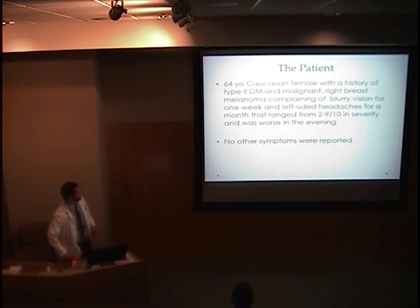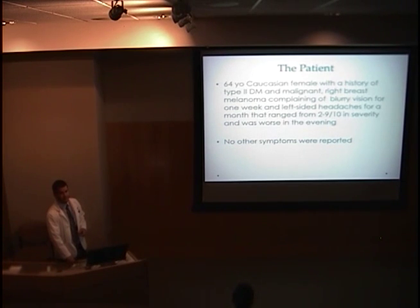The patient is a 64-year-old Caucasian female with a history of type 2 diabetes and malignant right breast melanoma, complaining of blurry vision for about one week and left-sided headaches for a month that ranged from 2 to 9 out of 10 in severity and was worse in the evening. She noticed blurring of her vision and upon covering her right eye found very little vision in the left eye. She reports no other symptoms — no fever, no jaw claudication, no myalgias, no foreign body sensation, no pain of the eye.